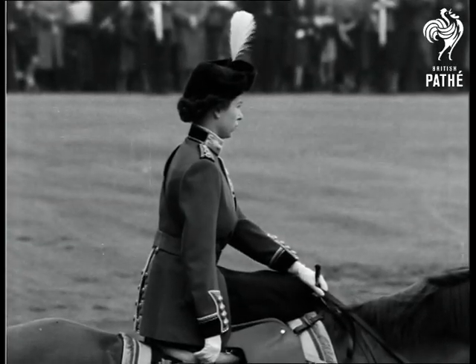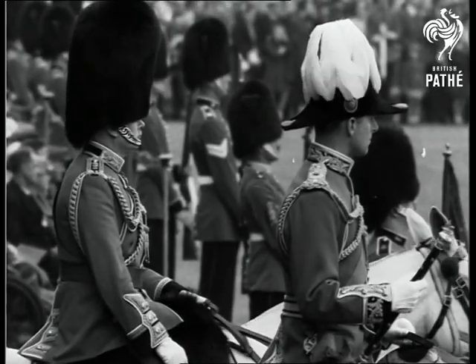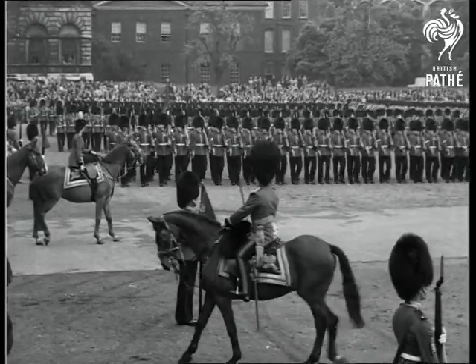The trooping ends and in final tribute to Her Majesty, the guards march past the saluting base in perfect formation.